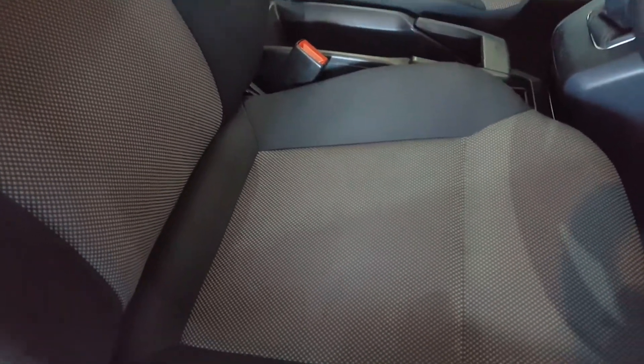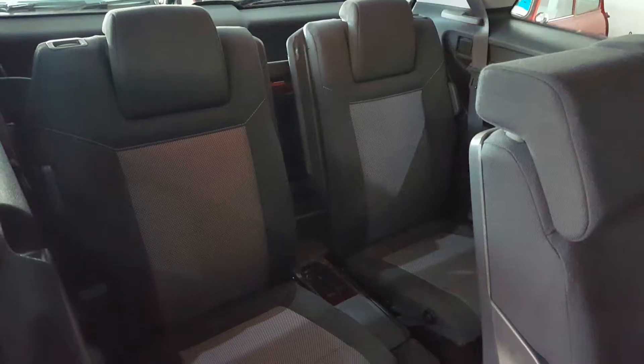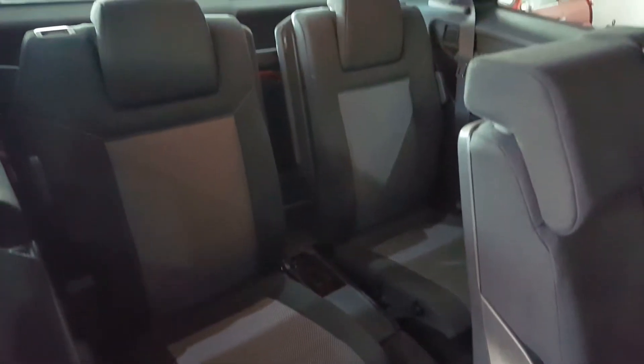The interior is trimmed in grey cloth with checkered centers. There are three seats in the middle with Isofix child seat anchor points, and an additional two seats in the rear, making this car a seven seater.